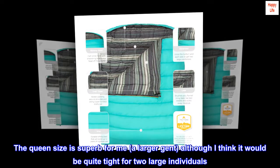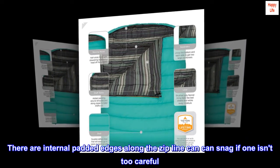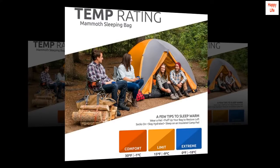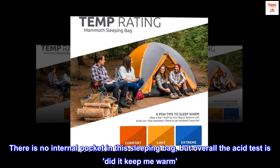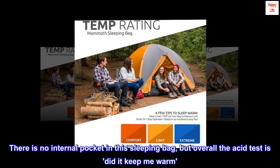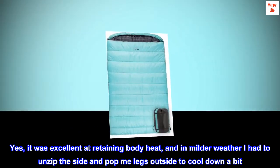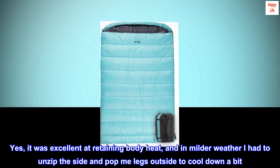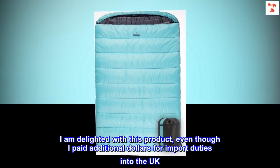The queen size is superb for me, a larger gent, although I think it would be quite tight for two large individuals. There are internal padded edges along the zip line that can snag if one isn't too careful. There is no internal pocket in this sleeping bag, but overall the acid test — did it keep me warm? Yes, it was excellent at retaining body heat, and in milder weather I had to unzip the side and pop my legs outside to cool down a bit.